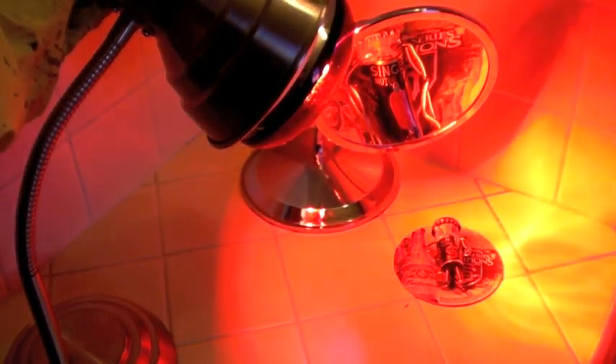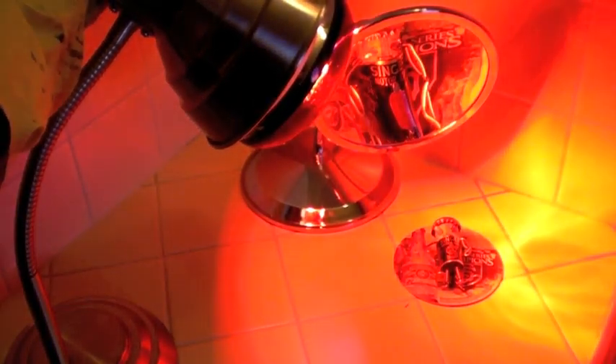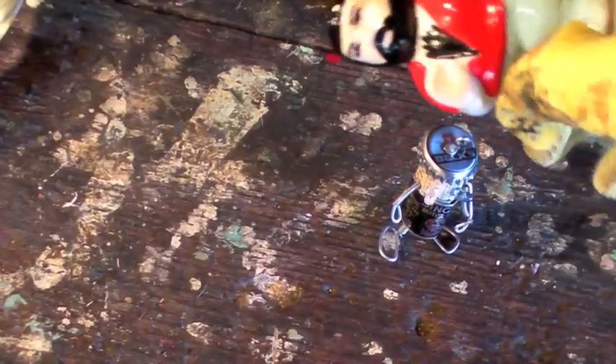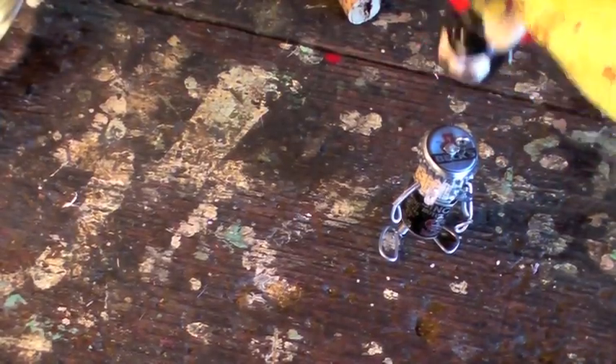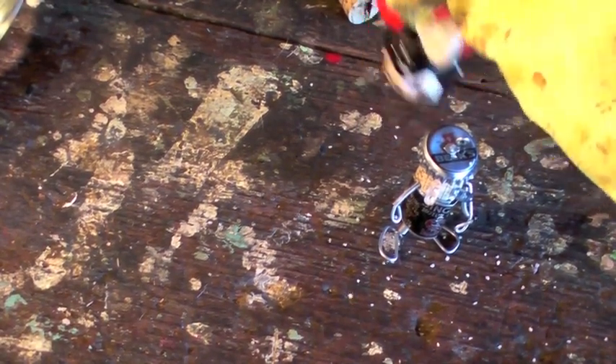Bombarded by ultraviolet light and force-fed pop music, this cork is turning out to be a cut above the rest. Finally, salt is shaken onto the cork, and the cork man is awakened back to life.